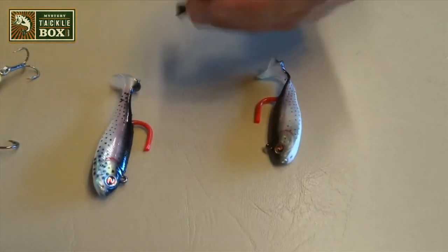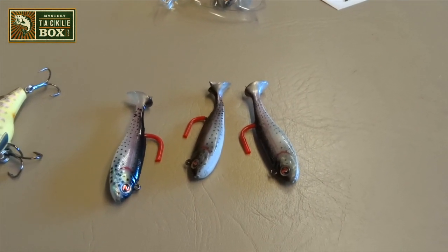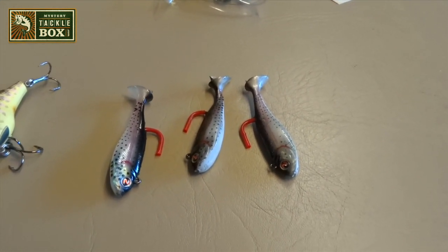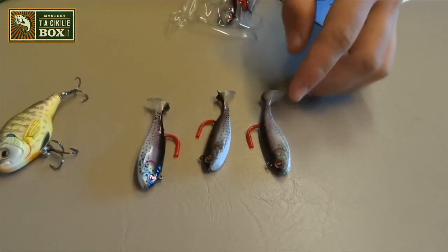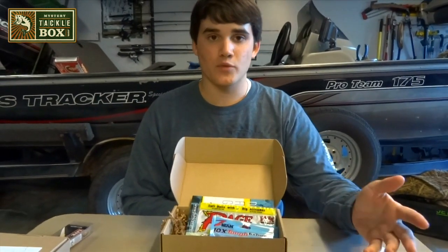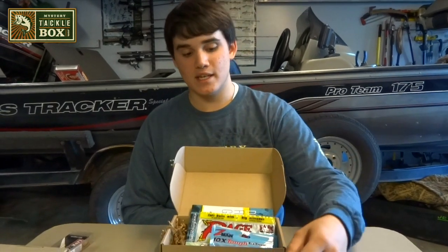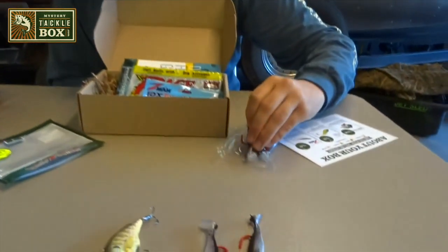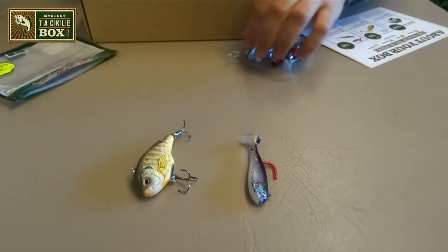They're just a little bit heavier weighted swimbaits — I'm not sure exactly how they're weighted on these, guessing probably a quarter to half ounce. These would be good in ponds for some smaller bass or just throwing something smaller. If fall comes around, you're going to want to imitate shad and bluegill and baitfish, and both of these baits will do that for you. So that's a good choice on Mystery Tackle Box's part to include some baitfish baits.